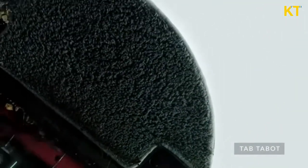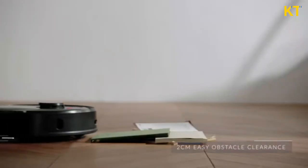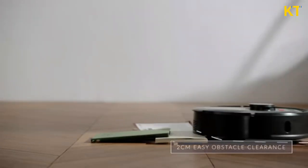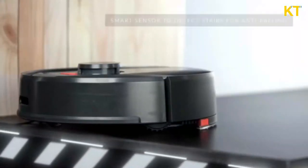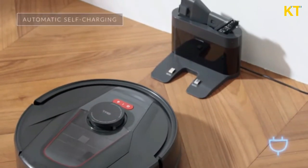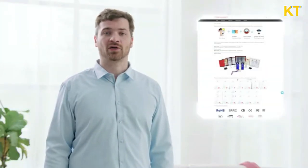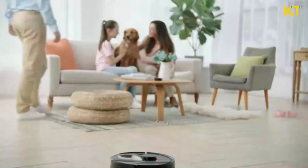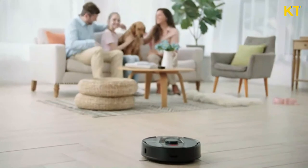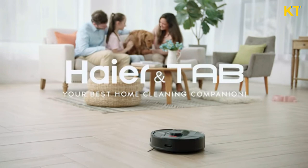TAB Tabit really has all the bases covered. It reaches under beds and sofas, climbs small obstacles, and does not fall. Best of all, it has automatic cleaning and charging. You might not know this, but Hire TAB is an online company that is part of the Hire Electronics Group, the same company that has brought you awesome electronics for millions of homes over the years. I use TAB Tabit over the entire house and vacuum and mop with ease. That's why I love having it in our home.